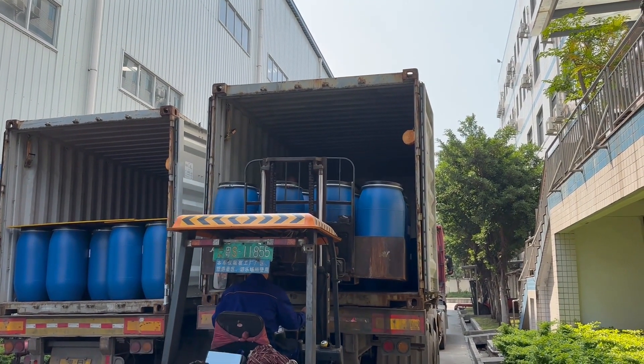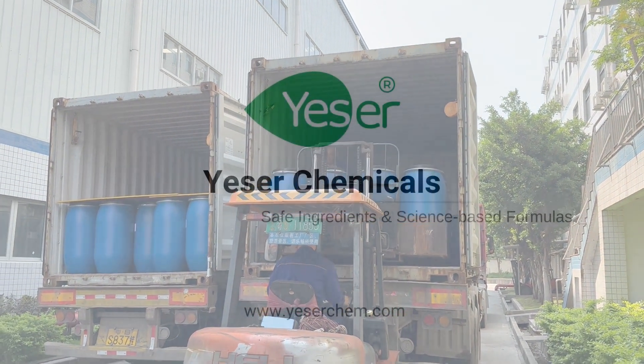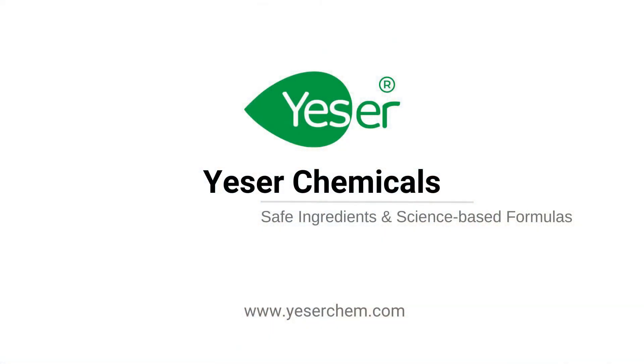And with our commitment to timely and reliable shipping, you can trust us to deliver the highest quality SLES wherever you are in the world. Thank you for choosing Yessir Chemicals for your ingredient needs.